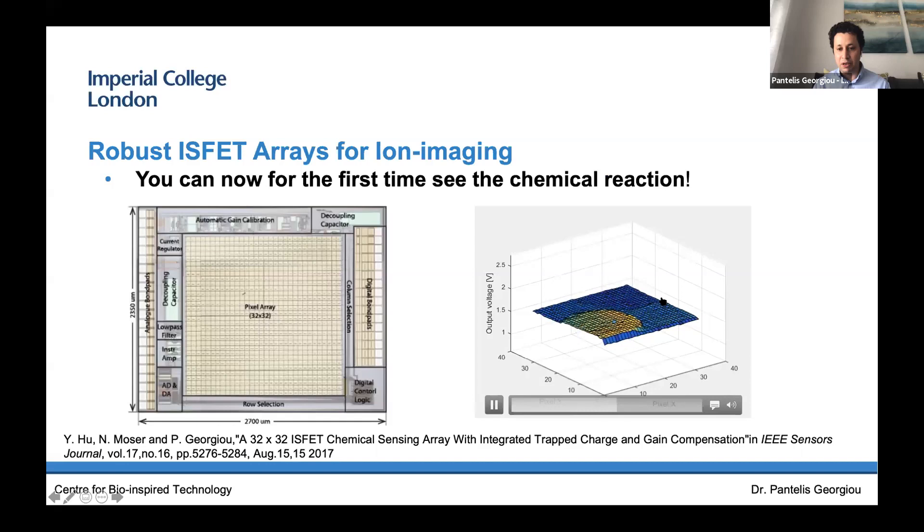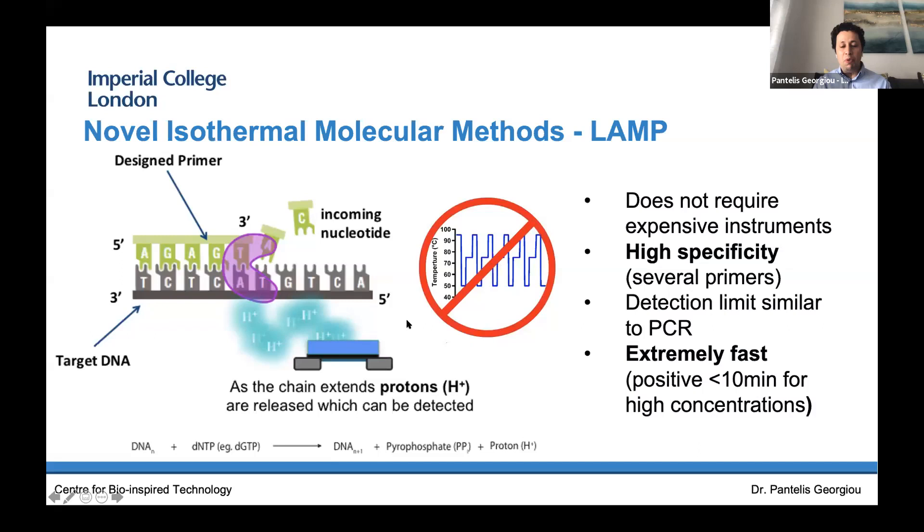Here's an example of the output of one of our chips. This video shows the output from 1,000 sensors from an earlier prototype. Whoever I show this video to tells me it's the output of a CMOS camera — an image. But no — this is actually the output of 1,000 pH sensors, 1,000 chemical sensors, showing an amplification in real time. For the first time we can introduce the concepts of ion imaging, where we get real-time spatial-temporal information of chemical reactions happening on the surface of our chips.